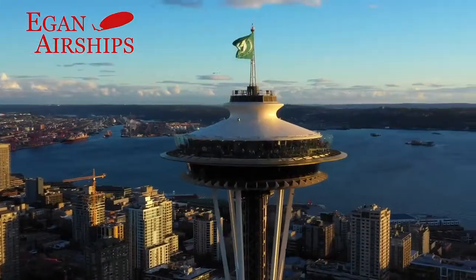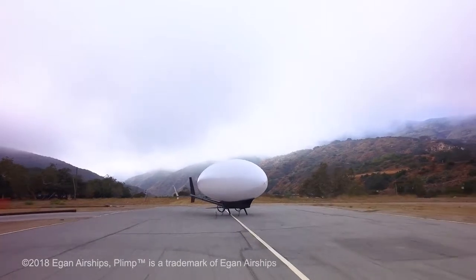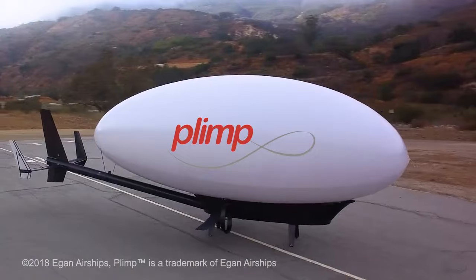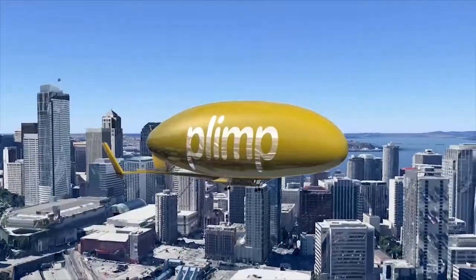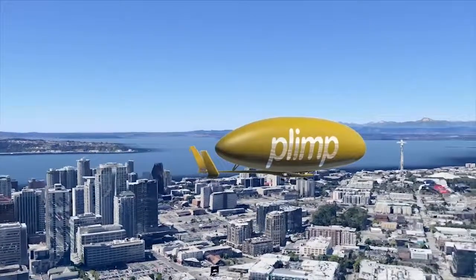Eagan Airships is a visionary Seattle company with the ultra-safe Plane-Blimp Hybrid Airship design known worldwide as Plimp. After flight testing its proof of concept, Eagan Airships is now offering an affordable aircraft for those who seek safe vertical takeoff and landing without the need for runways.